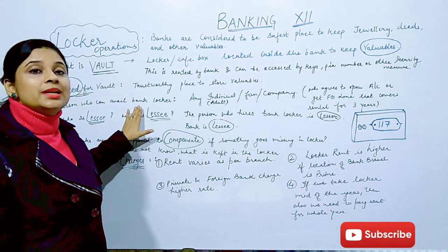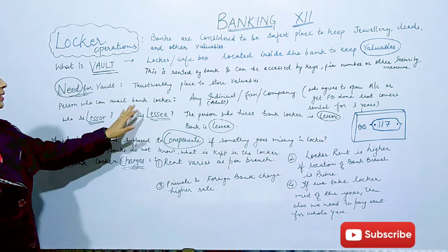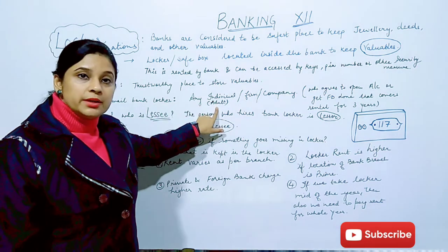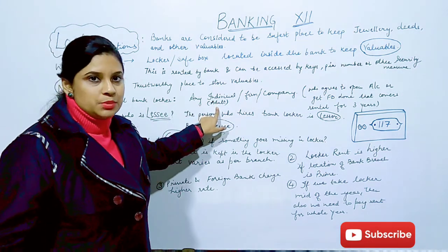Now who can take this facility? Who can avail the facility of a bank locker? Any adult individual who is 18 plus can avail this facility.